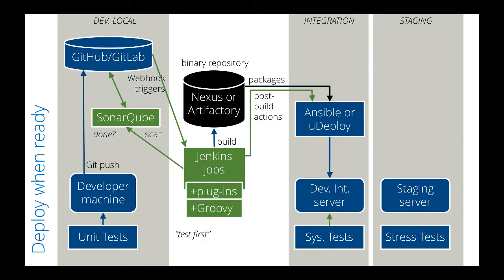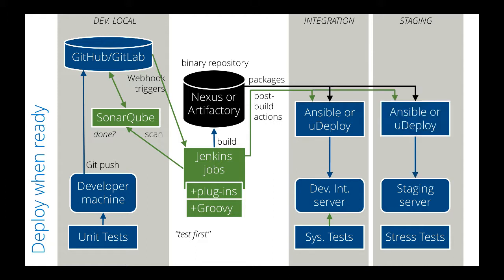Since Jenkins can sense if a test finished successfully, it can also deploy to downstream servers in staging and immediately begin stress tests. Tests can also be kicked off automatically due to activity within GitLab.